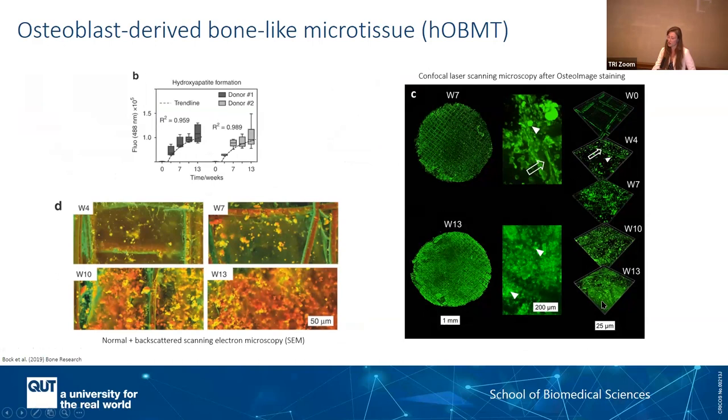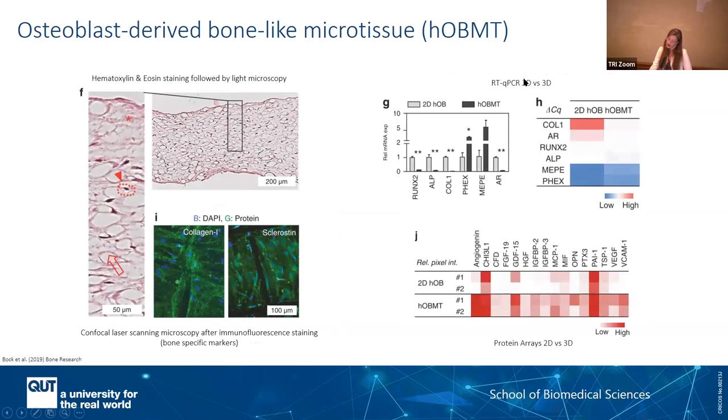You need to think of the cells as embedded within those 3D structures — they deposit their collagen, their proteins, but also their minerals, which is extremely important to recapitulate the organ we are studying. I want to draw your attention to the differences in gene expression and protein between 2D and 3D models. Traditionally, if you took those cells and did some drug testing, the gene expression is extremely different from a 2D culture compared to the 3D culture.